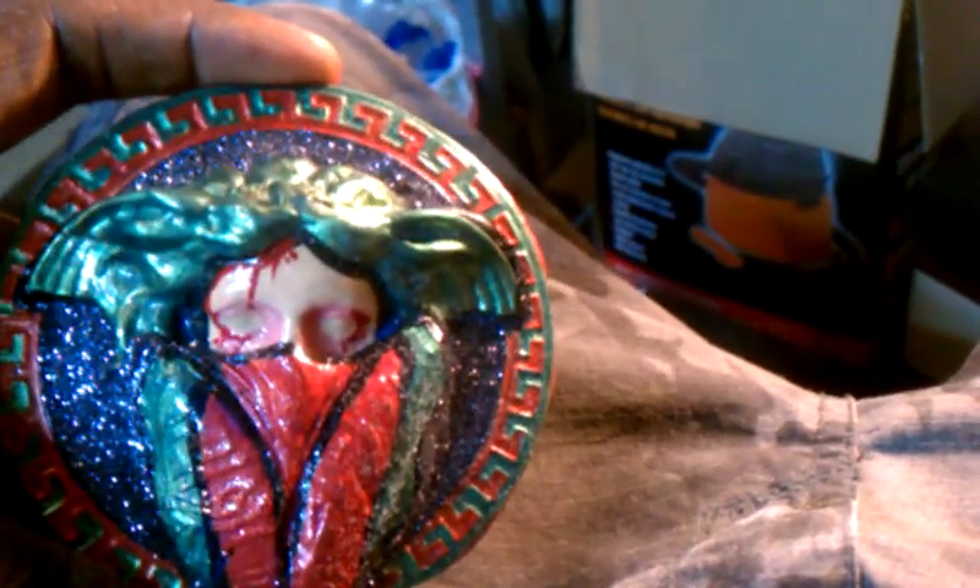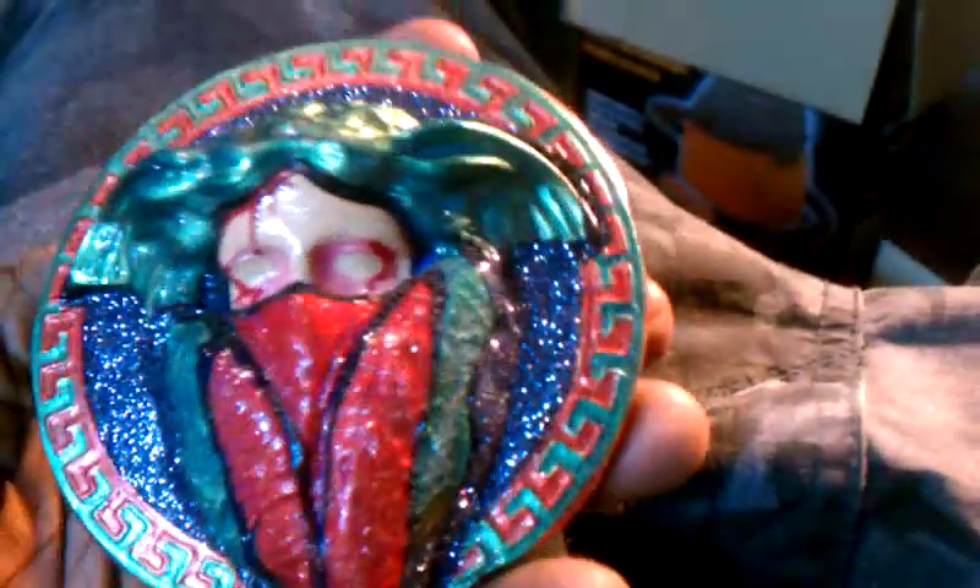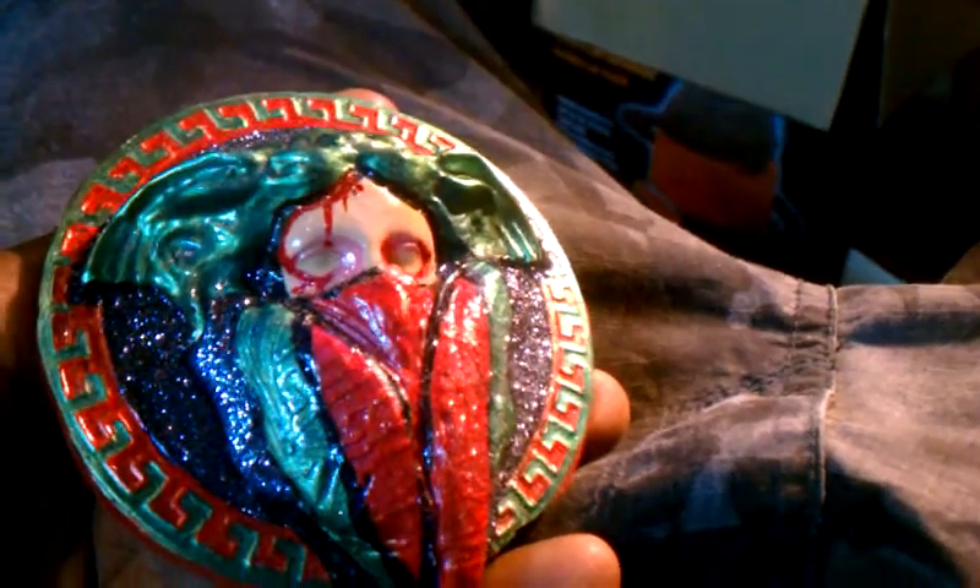I'm actually going to do lion links — 3D lion links, custom painted. This piece has taken a couple days to get this far. I've been working on this piece for a minute. If you look close inside the scarf, it's a Versace print.